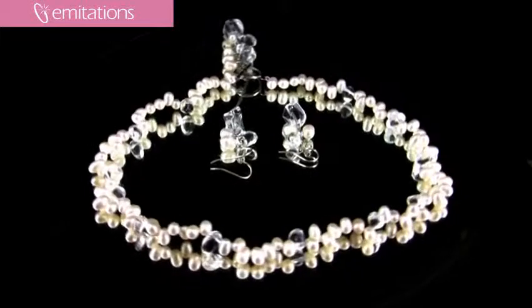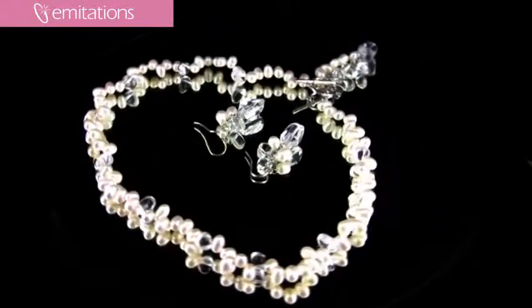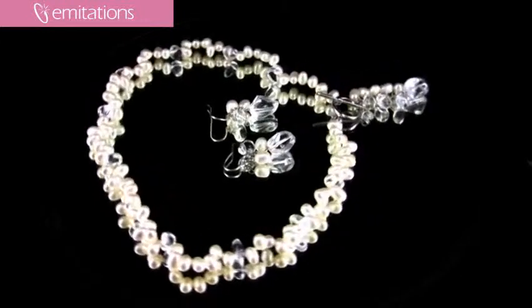You can also choose to wear the toggle in the back if you prefer more of a clean look, but I kind of like it in the front for a little more different take on a classic pearl look.